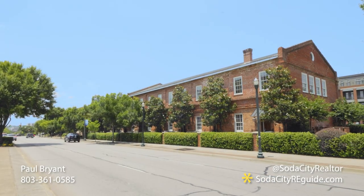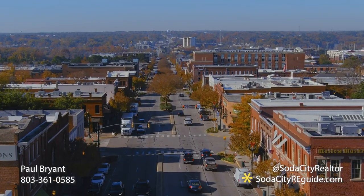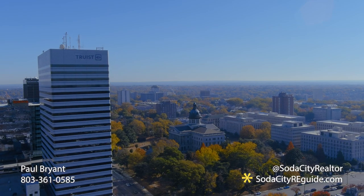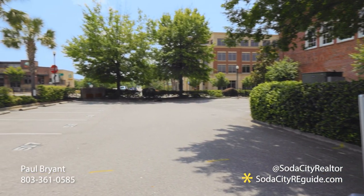Welcome to the Estates of Gervais. This historic building served as a printing plant for many years here in Columbia, now converted into lovely townhomes where you can walk to restaurants, museums, art galleries, nightlife, retail, grocery stores, the USC campus, and any of the three Riverwalk entrances.